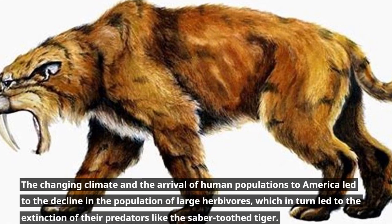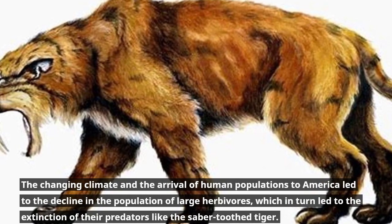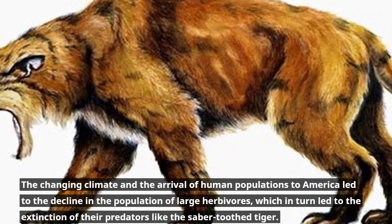The changing climate and the arrival of human populations to America led to the decline in the population of large herbivores, which in turn led to the extinction of their predators like the saber-tooth tiger.